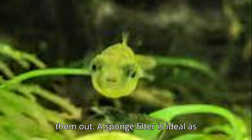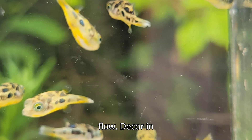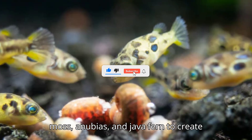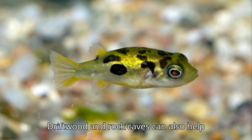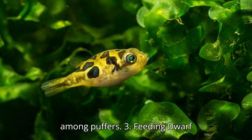A sponge filter is ideal as it provides filtration without too much flow. Dwarf puffers love heavily planted tanks. Use plants like java moss, anubias, and java fern to create hiding spots and visual barriers. Driftwood and rock caves can also help break up sightlines and reduce aggression among puffers.